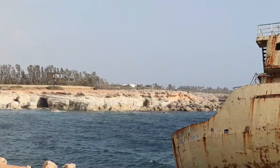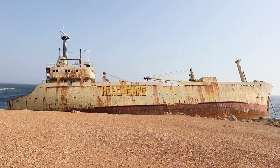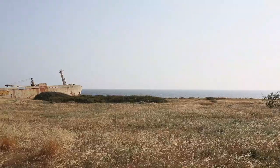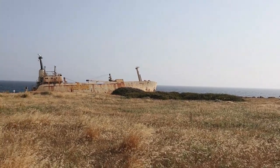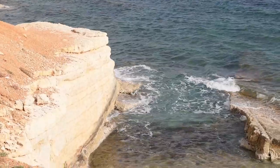Next stop on our things to do in Cyprus. We are a little outside of Paphos town and we've come to see a shipwreck — this is the Edrow III. It was a cargo ship on its way from Limassol to Rhodes when in 2011 it ran aground in heavy seas. There were nine crew members on board at the time and all of them were airlifted to safety.